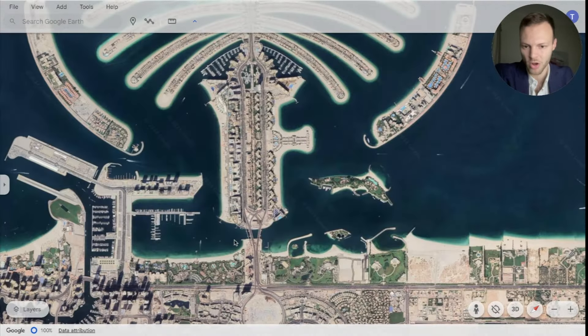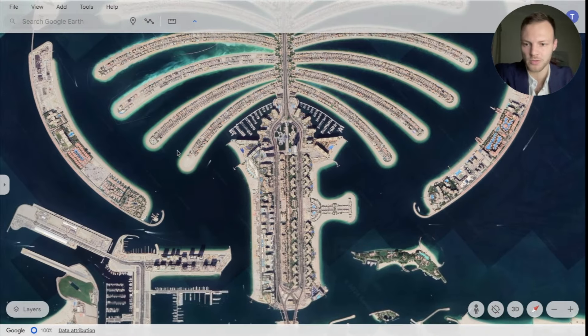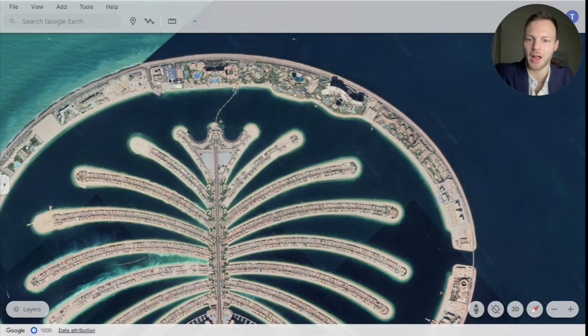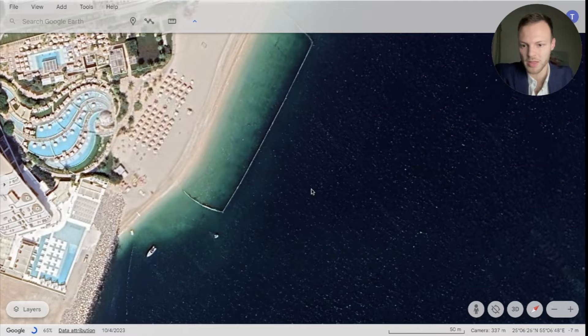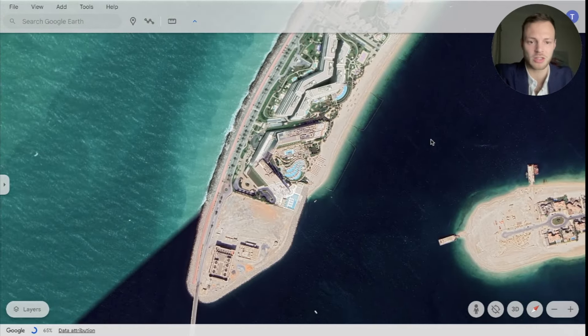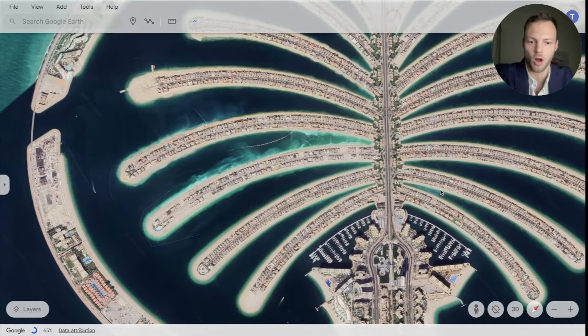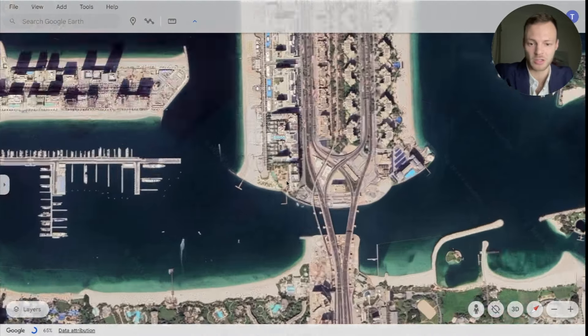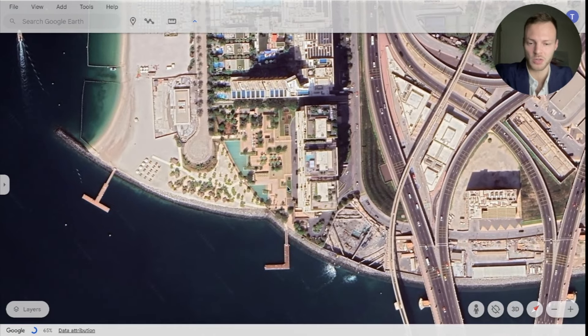If I zoom out, there are no private jetties all along this beachfront. Looking across the entire Palm Jumeirah, there are only a handful of private jetties. That should really give you a sense of how ultra luxurious and exclusive this particular property is.